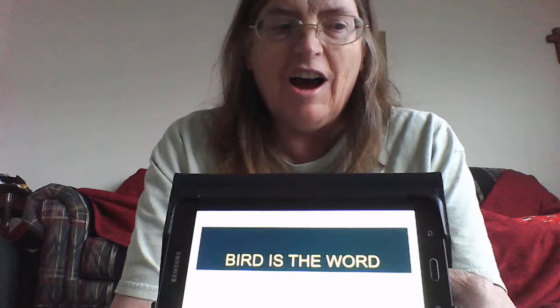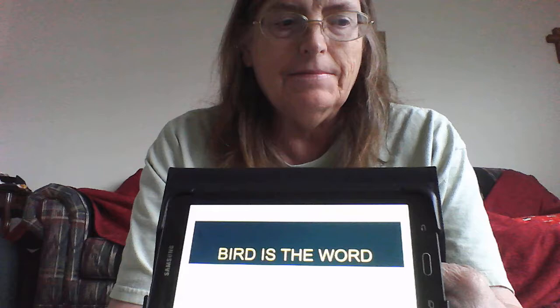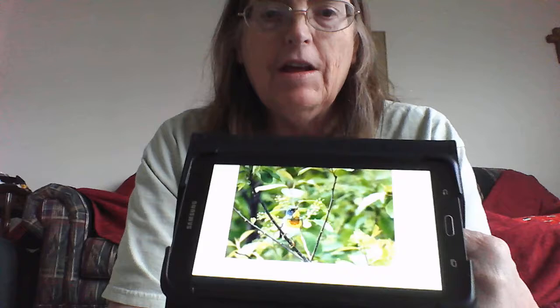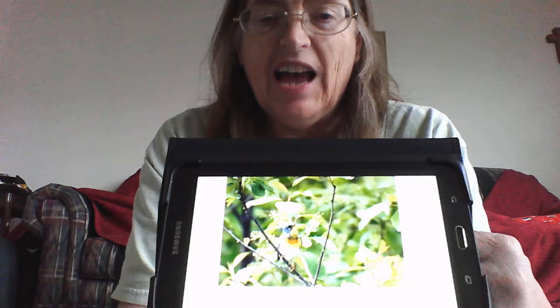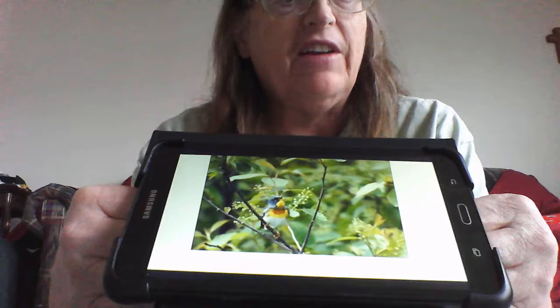Hi, this is Mary Kissel from the Davis County Audubon Society and we're going to wrap up Bird is the Word with a third of our summer warblers, the Northern Parula. The Northern Parula — as some people call it — is one of the first warblers to return in the spring in Davis County.